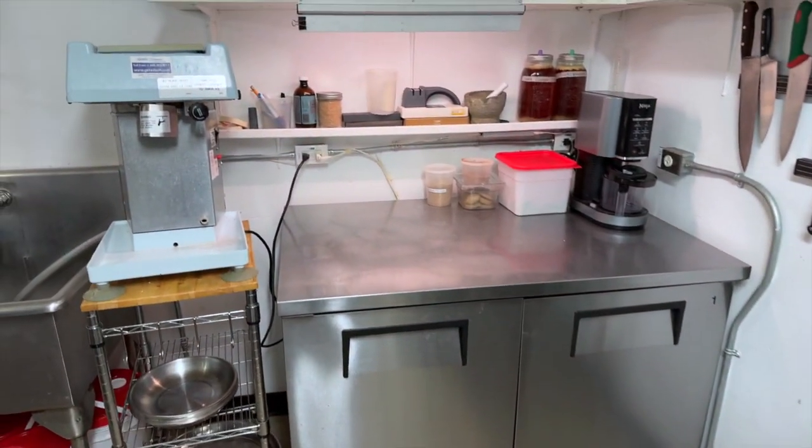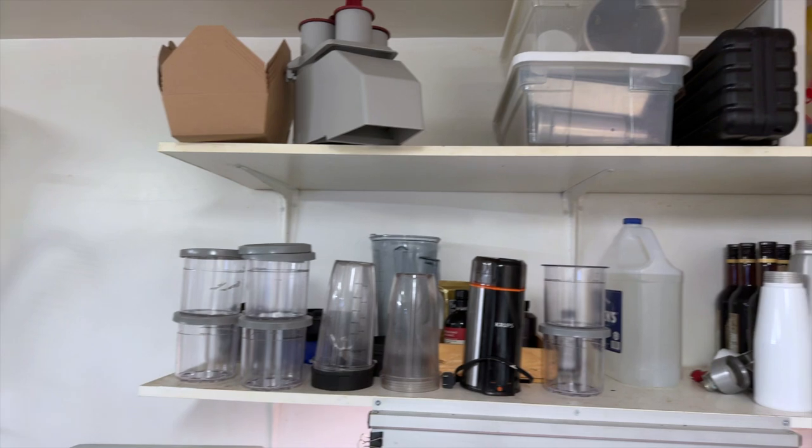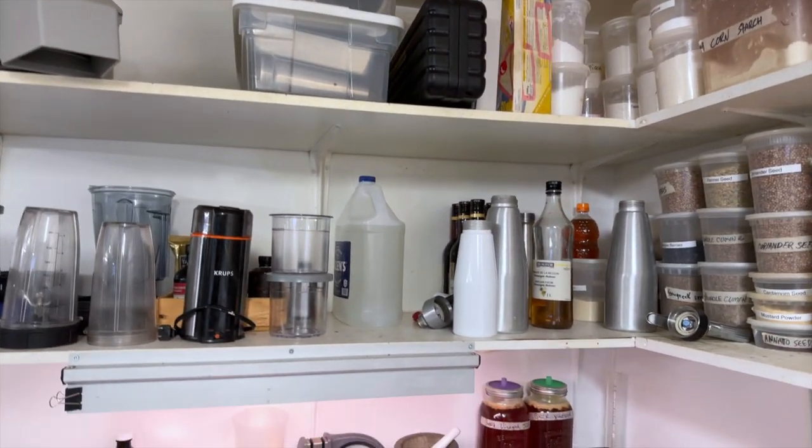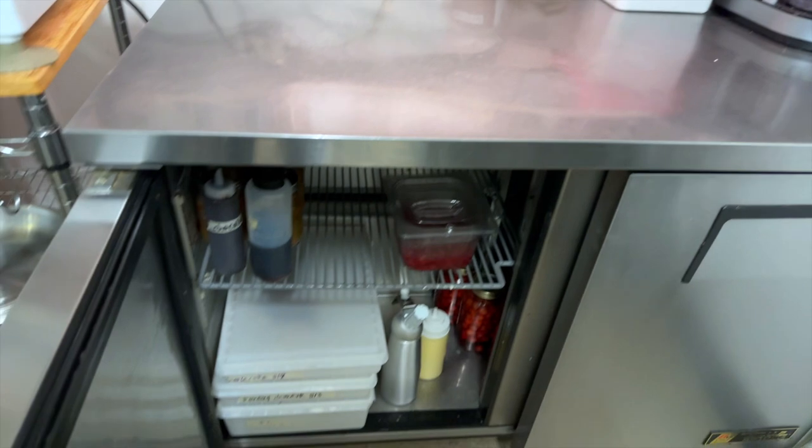There's also a microwave. Moving to the area where we do desserts — we have a little dessert fridge here and containers with attachments for all the equipment. All the desserts are nicely stored away in containers and labeled.